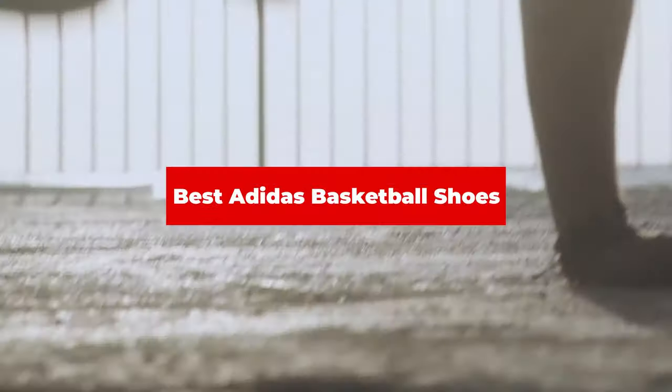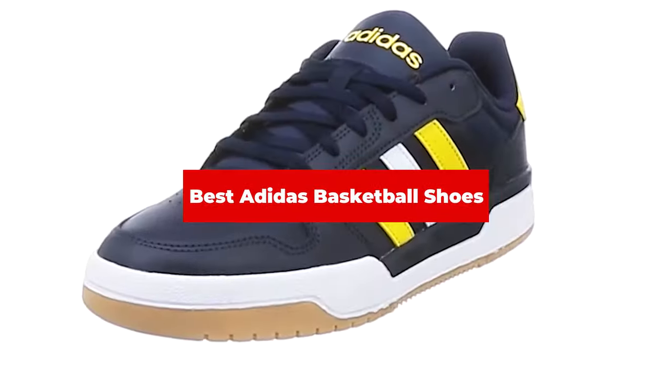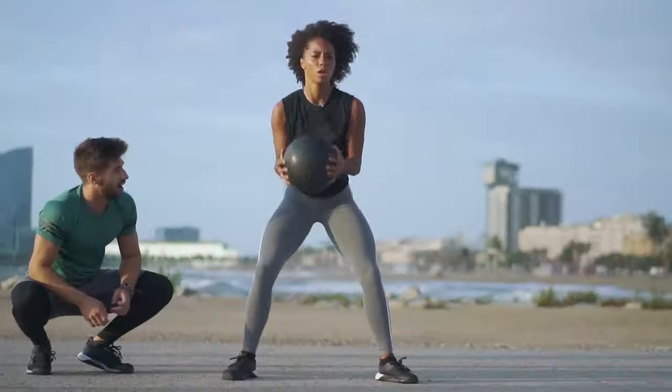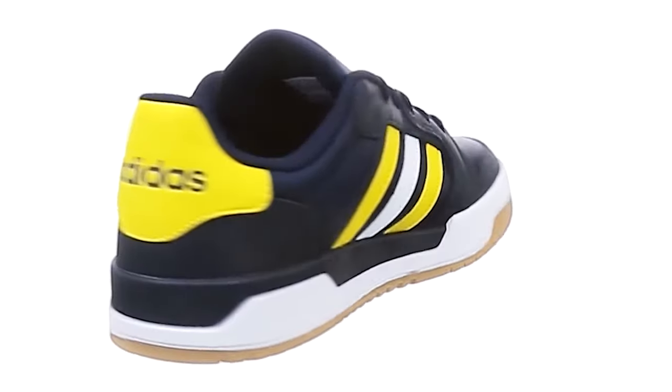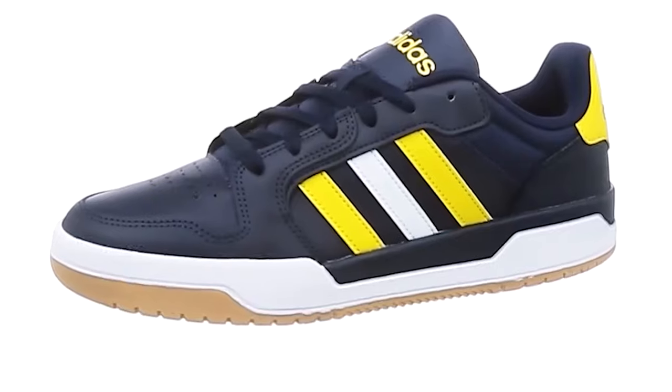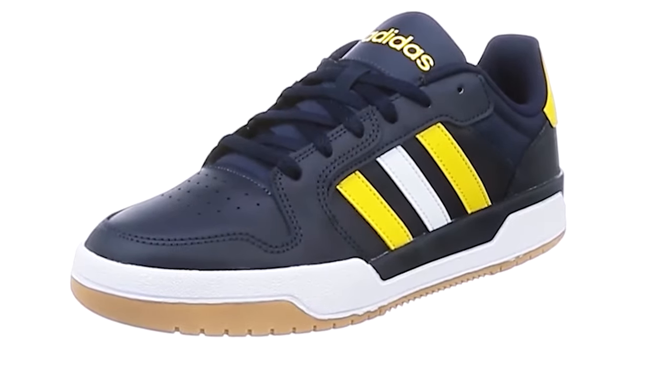If you're looking for the best Adidas basketball shoes, here's a list you must see. We made this list based on our personal preference and sorted it based on their features, prices, quality, durability, and reputation of the manufacturers and customer feedback. We've also included options for every type of customer. So let's get started.